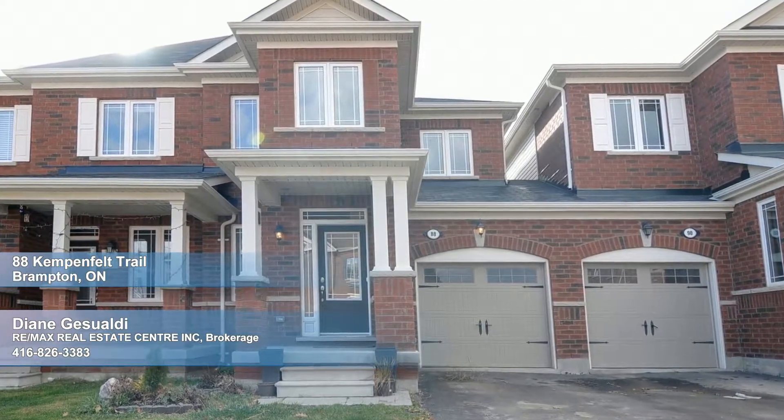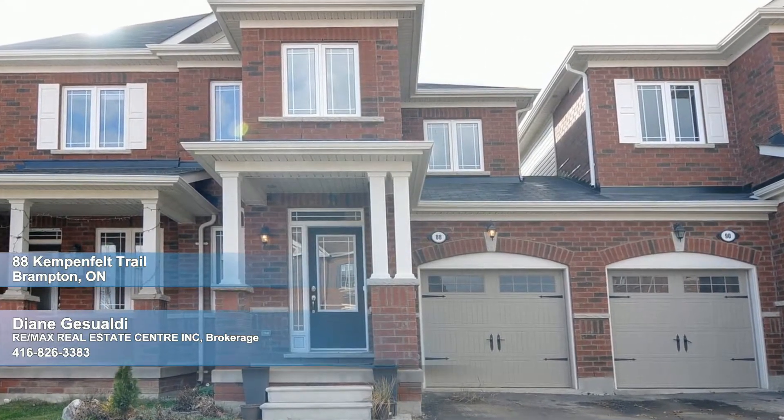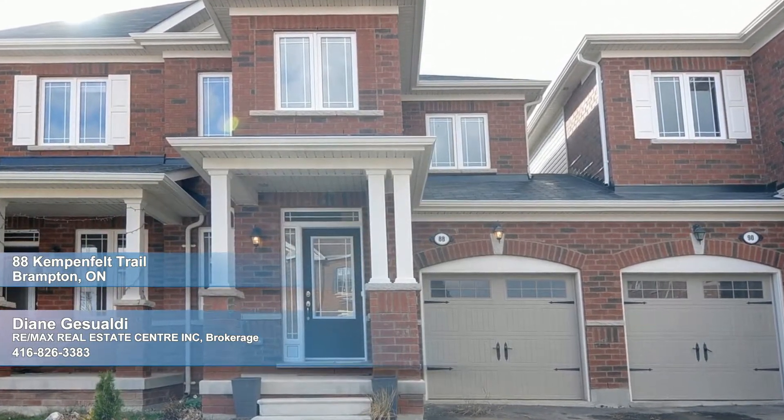This beautiful brick beauty, a freehold townhouse with an attached garage, offers you and your loved ones exceptional living both inside and out.